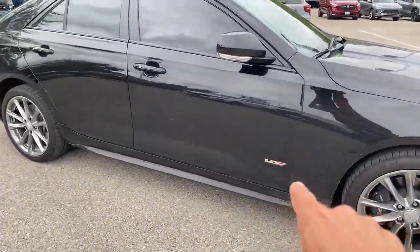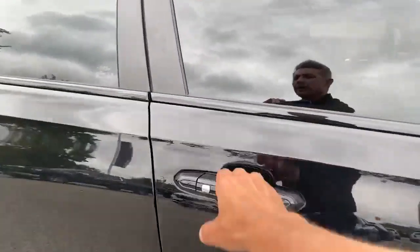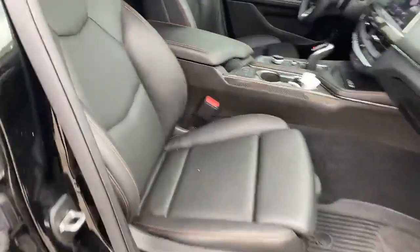Extra grippy tires, and a prominent V logo there that lets you know it's a V. And inside here, you're going to see it's got some leather seats with high back rests — these things are beautiful seats.